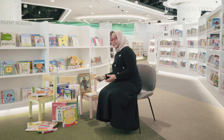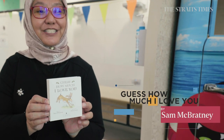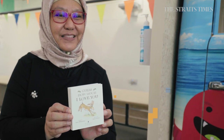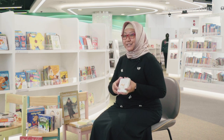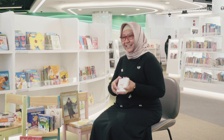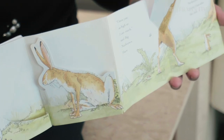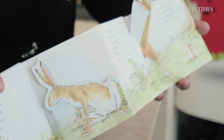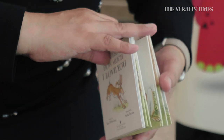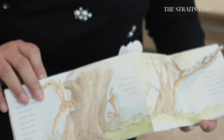I wanted to highlight one that is my favourite — Guess How Much I Love You. I couldn't find the big one, but this is my personal copy. Usually we see mothers and child, but this one is for fathers and children. It talks about how much the father loves the child. There's always a comparison, like 'I love you this much,' and the child says 'I love you more.' At the end, the child says 'I love you to the moon,' and the father, after the child's asleep, says 'I love you to the moon and back.'